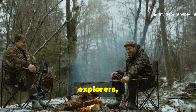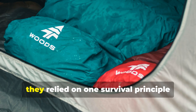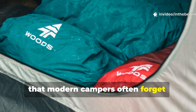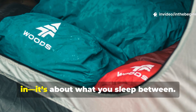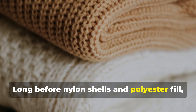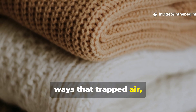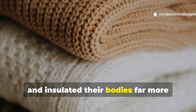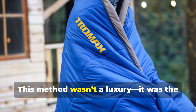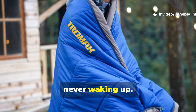When soldiers, explorers, and frontiersmen faced freezing nights long before synthetic sleeping bags existed, they relied on one survival principle that modern campers often forget – insulation isn't about what you sleep in, it's about what you sleep between. Long before nylon shells and polyester fill, survivalists layered natural materials in ways that trapped air, wicked moisture, and insulated their bodies far more effectively than most single-piece modern bags ever could. This method wasn't a luxury. It was the difference between surviving the night and never waking up.